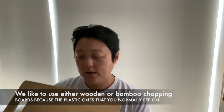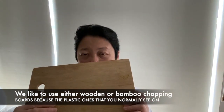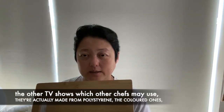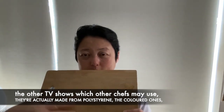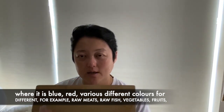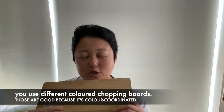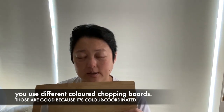Of course — a chopping board. I like to use either a wooden or bamboo chopping board, because the plastic ones that you normally see on other TV shows, which other chefs may use, are actually made from polystyrene — the colored ones where blue is for raw meats, red for raw fish and vegetables, fruits, and so on. You use different colored chopping boards for different foods. Those are good because it's color-coordinated.